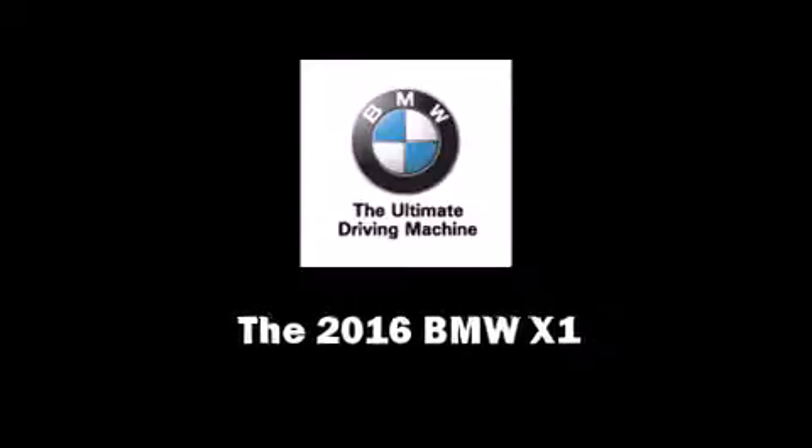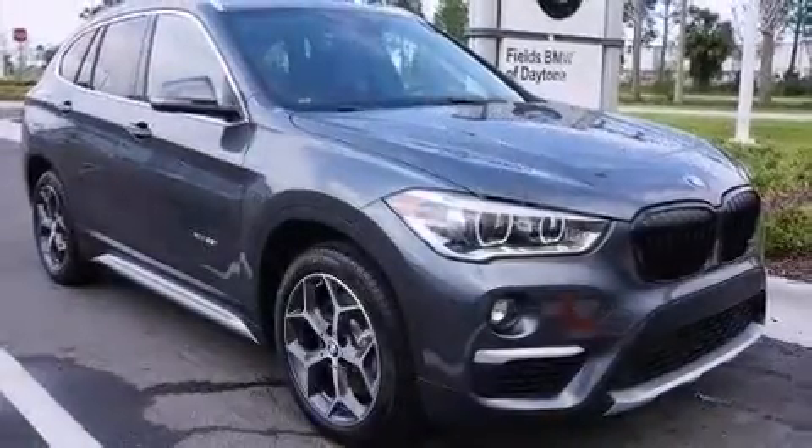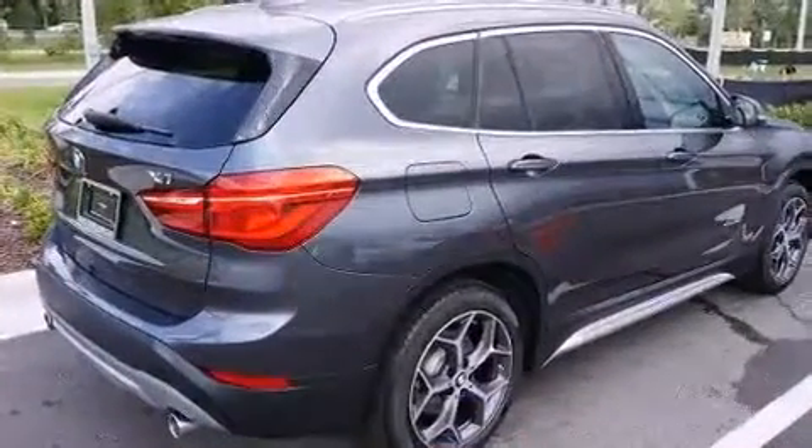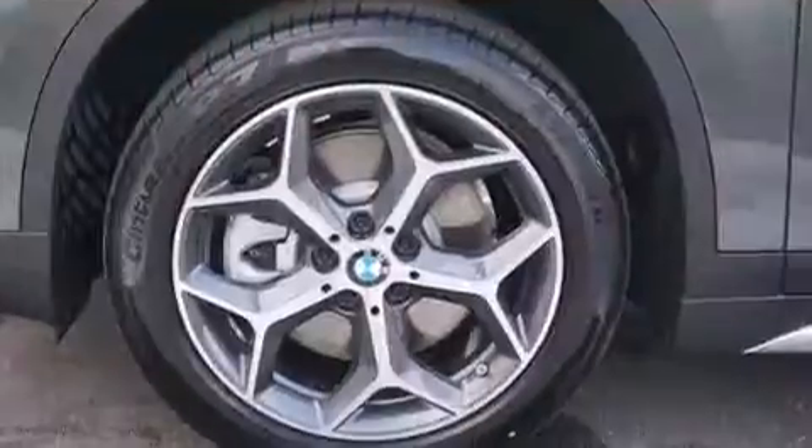Introducing the 2016 BMW X1. Under the hood, you'll find a four-cylinder engine with more than 200 horsepower, providing a smooth and predictable driving experience. The engine breathes better thanks to a turbocharger, improving both performance and economy.